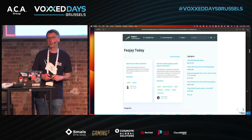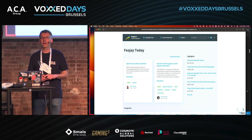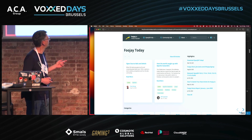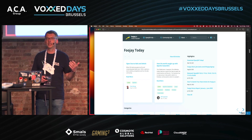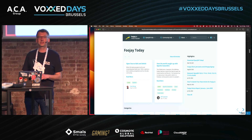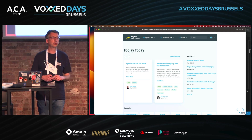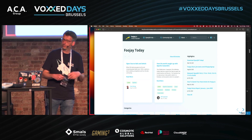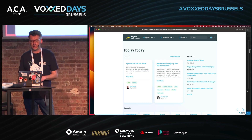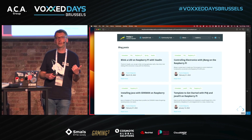Foojay stands for Friends of OpenJDK. Please bookmark this website — it's the only website you need to remember today. You'll find a lot of information there, with specialists from the Java community contributing at least one article per day. You can also find different Java distribution command-line arguments, a Java events calendar, and more — it's all on Foojay.